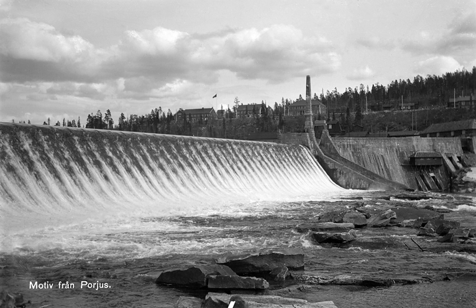The construction of the Porges Power Station out in the wilderness is considered a pioneering achievement. The material for the foundation work had to be carried in backpacks over a 44 km trail through uninhabited land before any infrastructure was built.